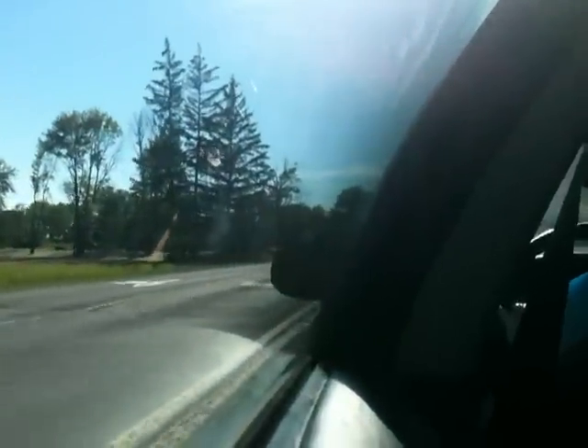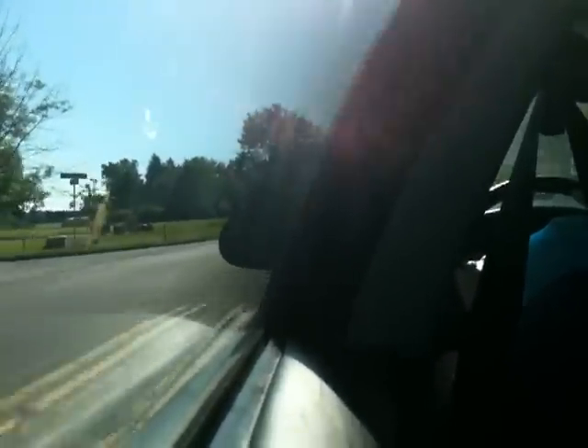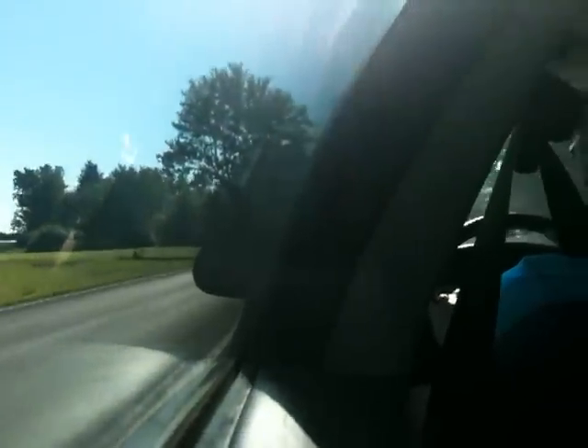There's a Spring Hill Suites right over there. I'm trying to save battery for the Sony TX-10. And like all my other videos, this will be a just arriving video.